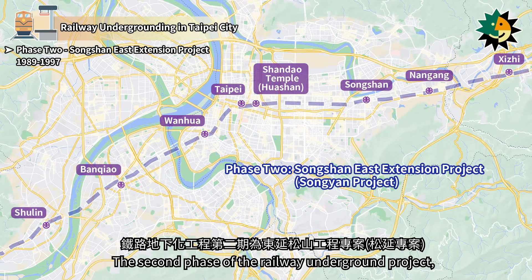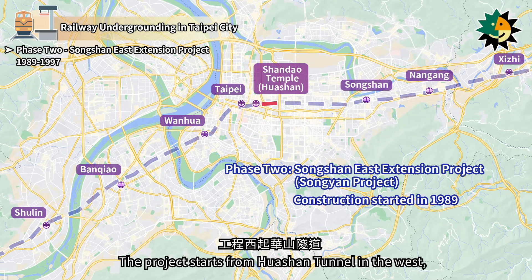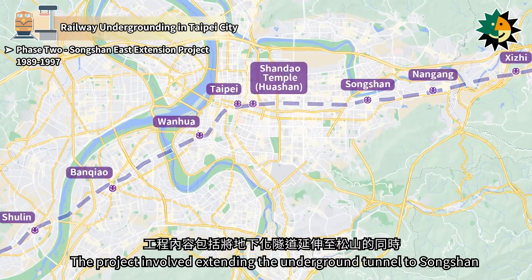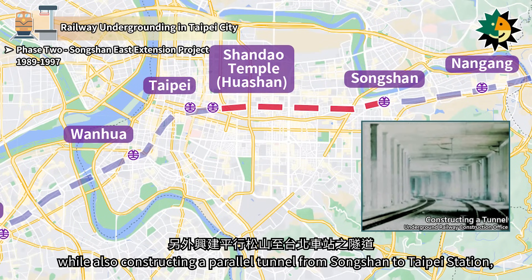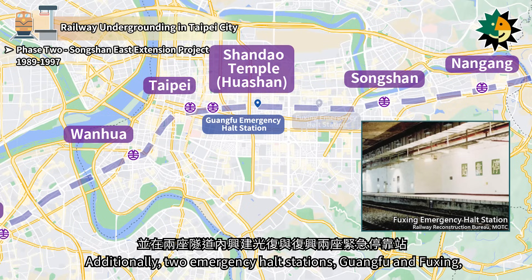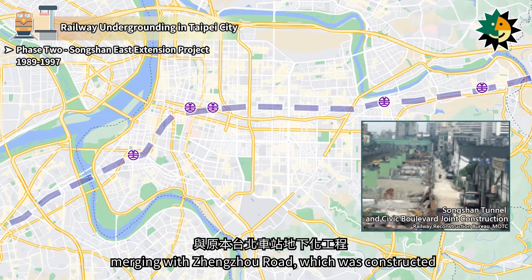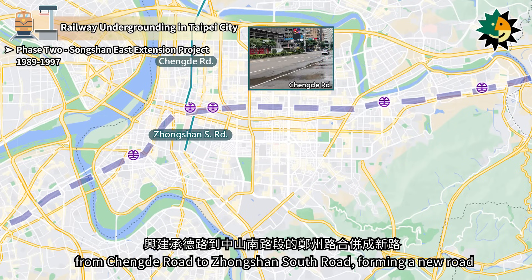The second phase, the Songshan East Extension Project, began construction in 1989. The project starts from Huashan Tunnel in the west and extends eastward to Songshan Station, covering a total length of 5.33 km. The project involved extending the underground tunnel to Songshan while constructing a parallel tunnel from Songshan to Taipei Station, resulting in two tunnels with a total of four tracks. Additionally, two emergency halt stations, Guangfu and Fuxing, were constructed within these tunnels. The land freed up was repurposed to create surface roads, merging with Zhengzhou Road from Qingda Road to Zhangshan South Road, forming a new road.